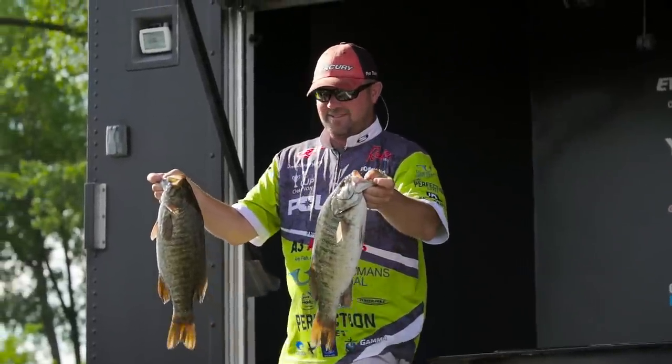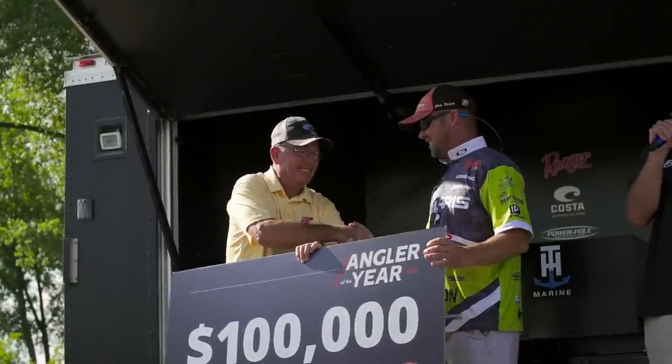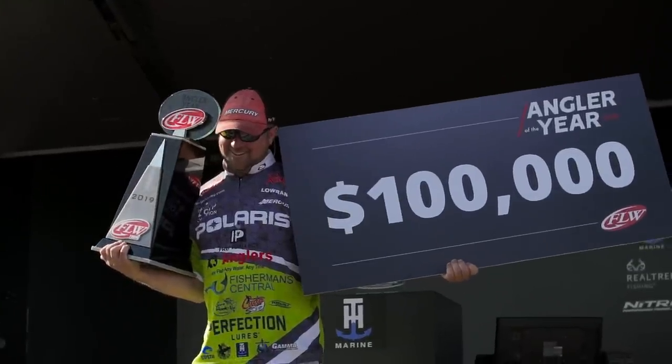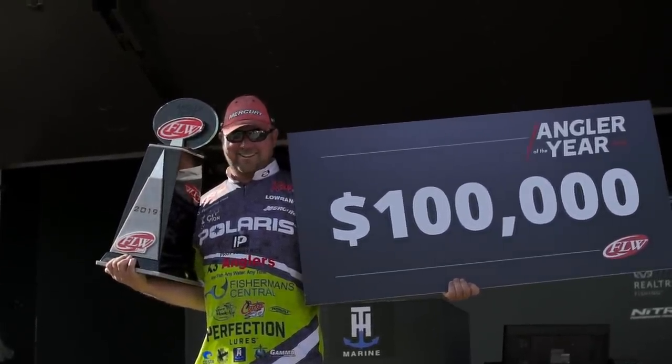Let's give it up for the 2019 FLW Tour Angler of the Year. The FLW Tour's David Dudley makes history — he is a one, two, three, four-time Angler of the Year.